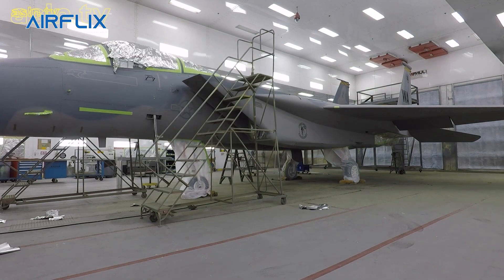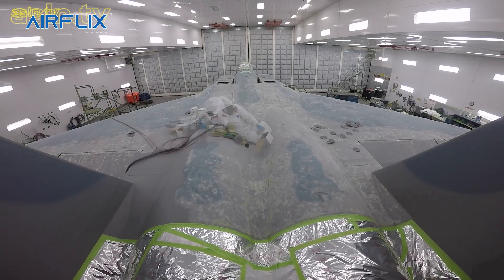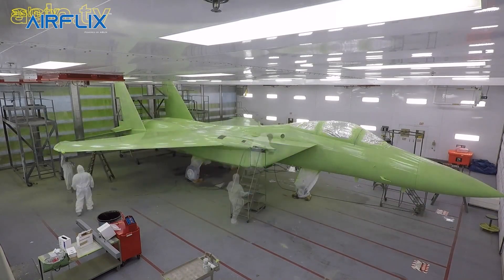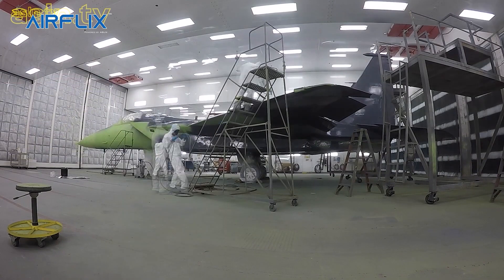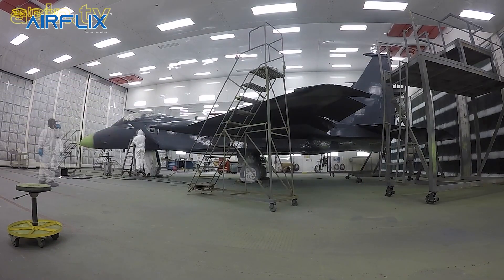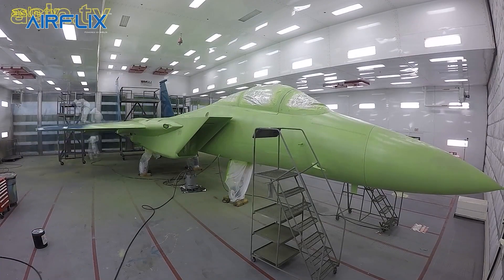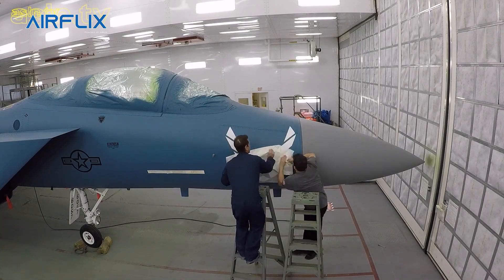The F-15 has been a long-proven air superiority fighter with an impeccable kill versus loss record. With production set to end in 2022, 50 years after its first flight, the F-15's advanced upgrades will allow it to continue to defy its age. But with no other fighter matching its superiority in records, the F-15 will go down as one of the greatest ever.